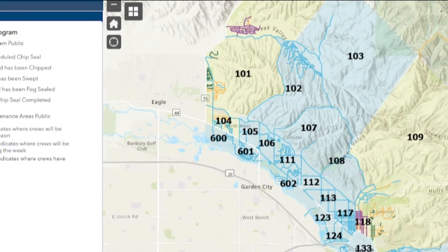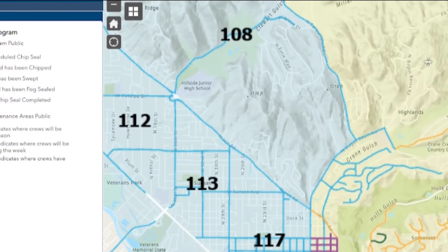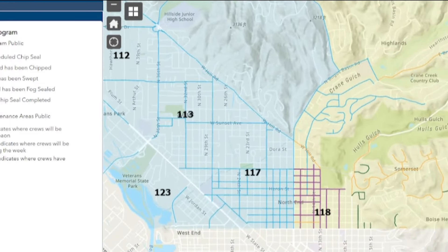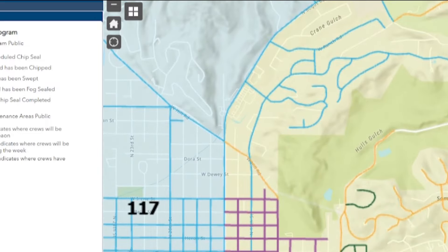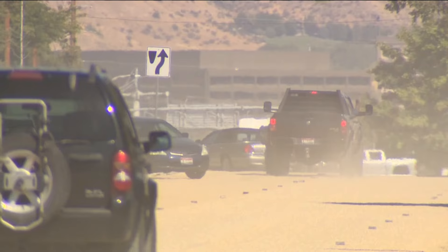ACHD also posts an interactive map on their website so residents know what sealing has been done, what's currently being done, and what's coming in the future so that residents can plan accordingly. There are still a lot of cars that park in that area and they understand it, and they try their best to make sure that residents know what to do.